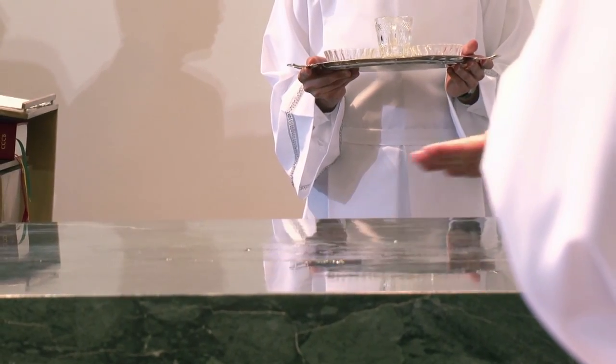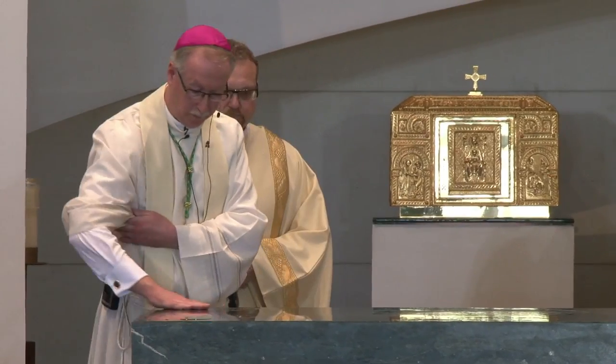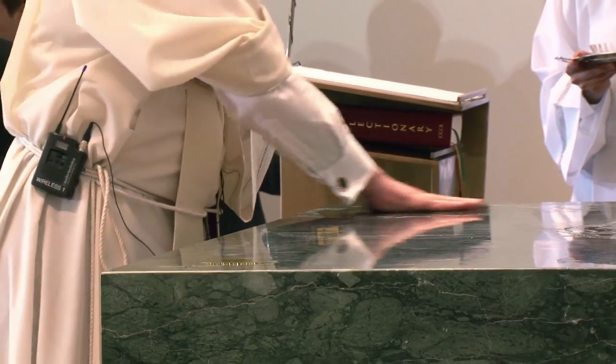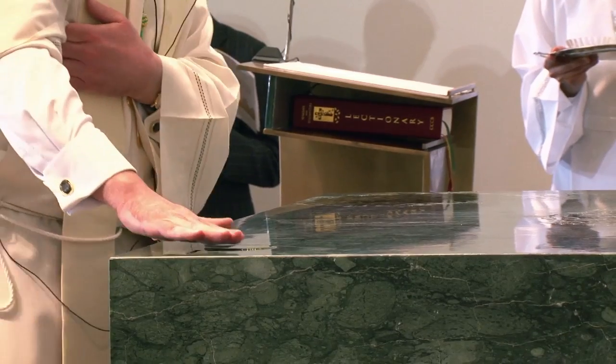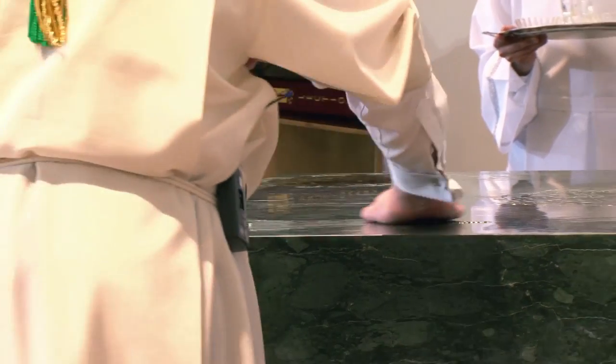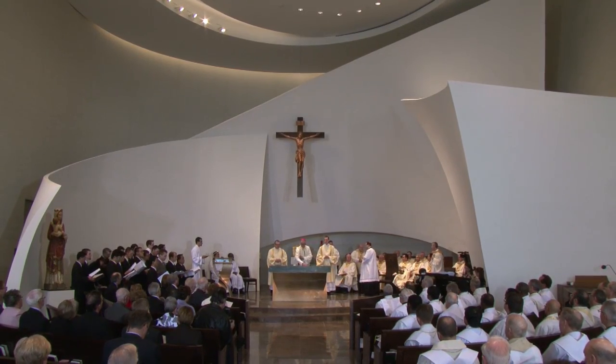Throughout our tradition, anointing with oil signifies a setting apart for a particular purpose — in this case, of course, the worship of God. That is symbolized by the anointing of the altar, which represents in a particularly wondrous way the presence of Christ, who is our rock, and we turn to him as our secure foundation. But also it's extended by anointing the walls. The entirety of the place is set aside as a place for the worship of God.